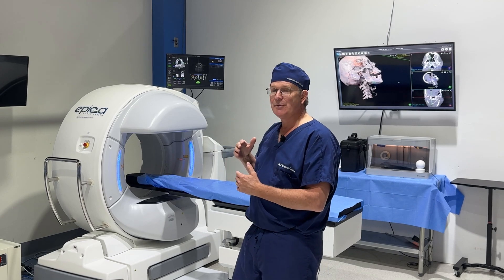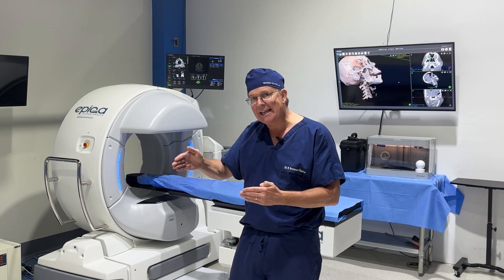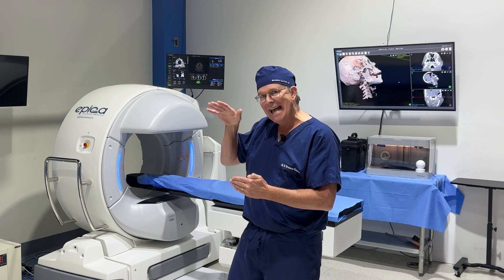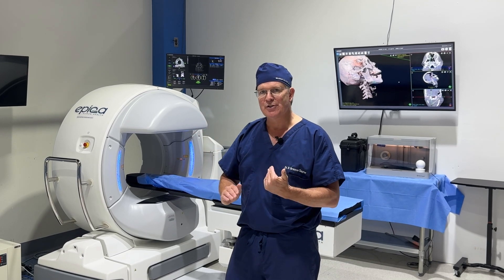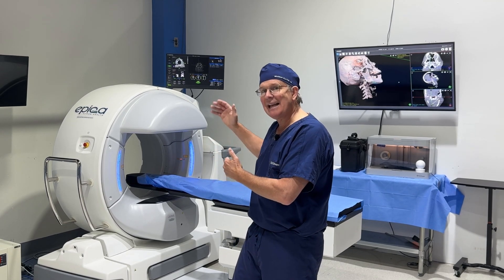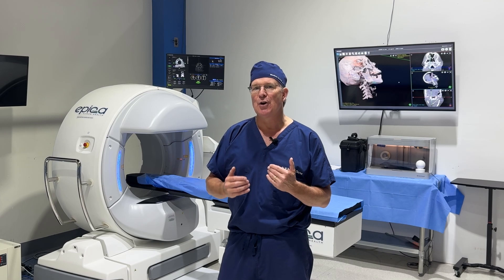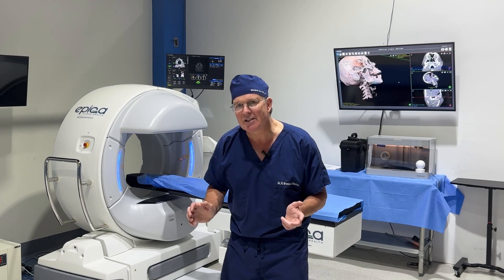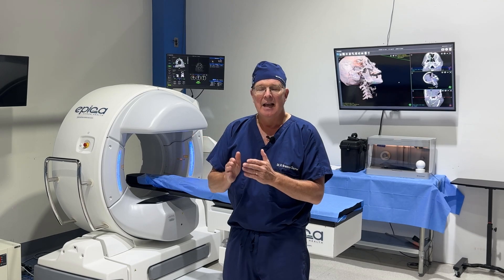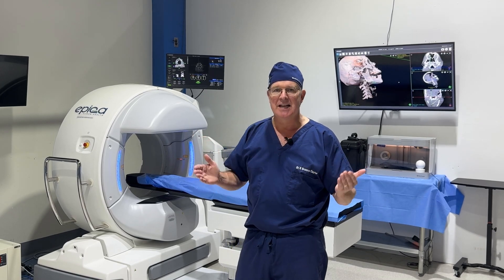Being able to do a scan of the cadaver head ahead of time, then we do our surgical intervention, and then bring the cadaver head back and re-scan — we can show the anatomical changes that we are able to deliver. We do this clinically, and the results turn out spectacularly.